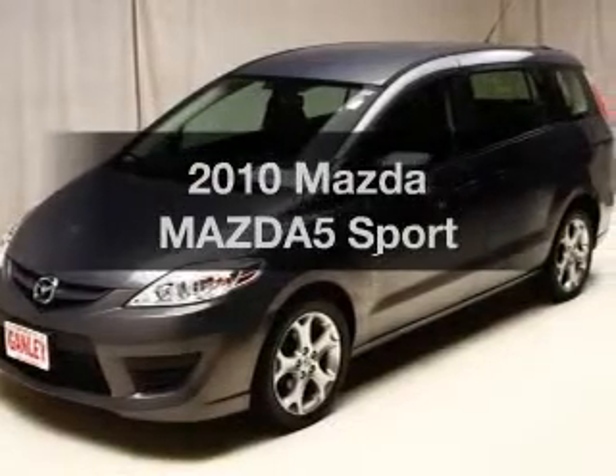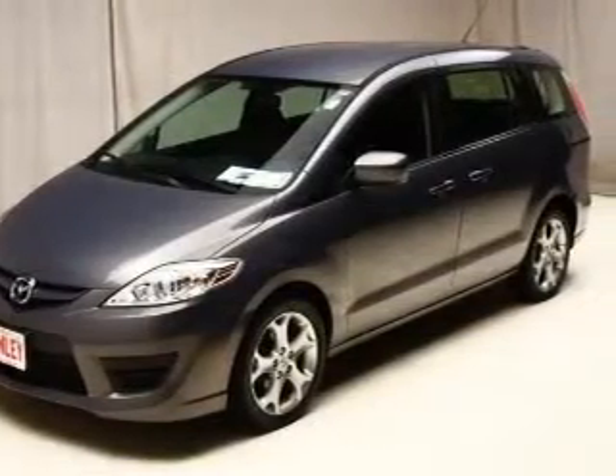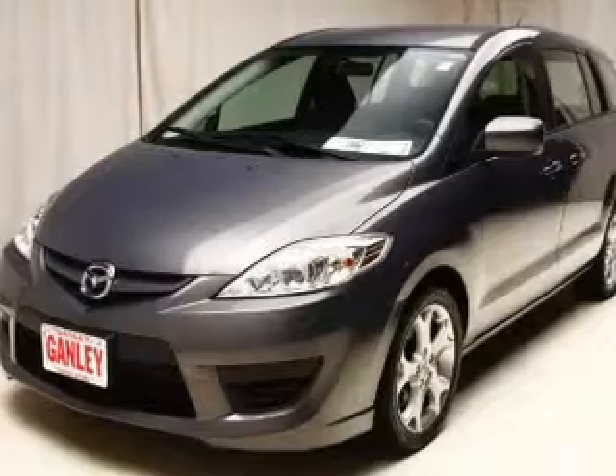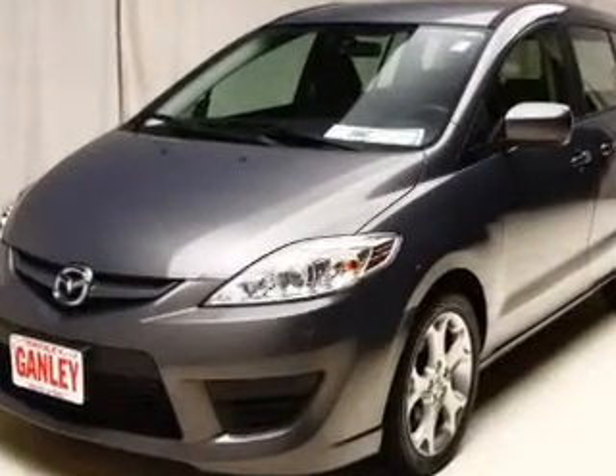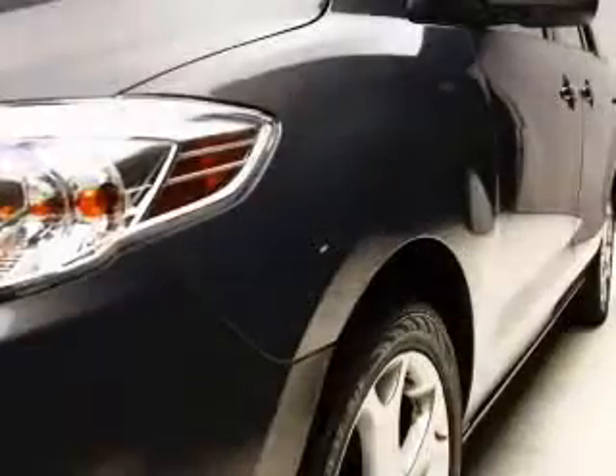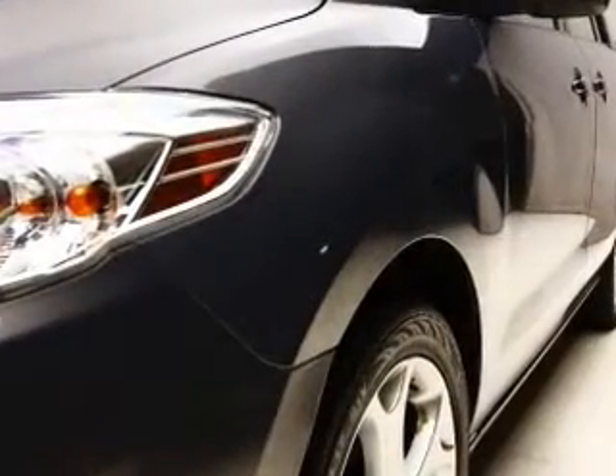Introducing the 2010 Mazda Mazda 5. Travel the roads in style and comfort in this great vehicle. The powertrain includes front wheel drive with an efficient 4 cylinder engine, driven by a 5 speed automatic transmission.